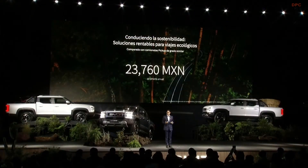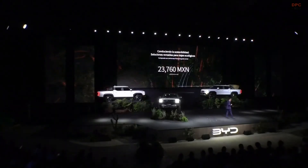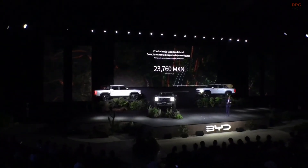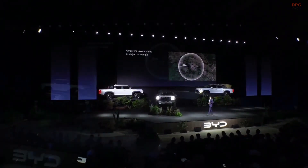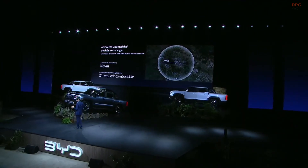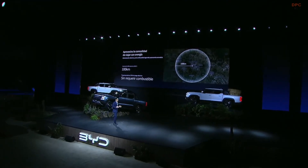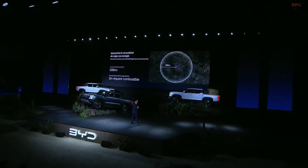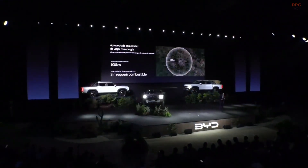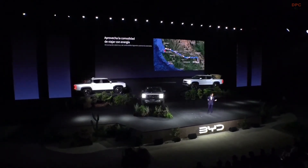Imagine your daily drives within the city — you won't be spending any fuel. You'll be driving with the electric batteries. That is going to translate into attractive savings throughout the months, throughout the years, and so forth. When you want to drive your BYD Shark in 100% electric mode, you can go up to 100 kilometers without needing a drop of fuel. For closer trips, you have a totally silent drive with zero fuel consumption.